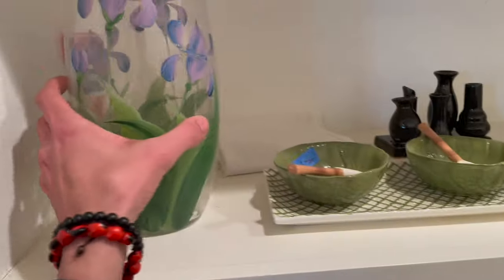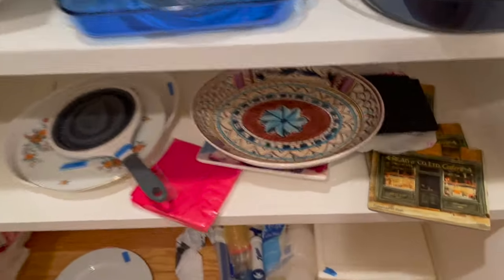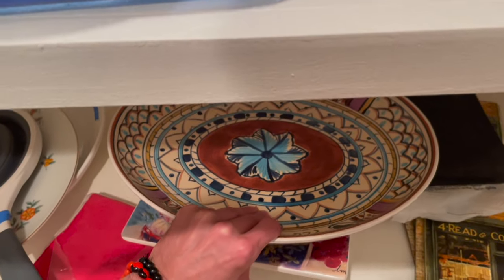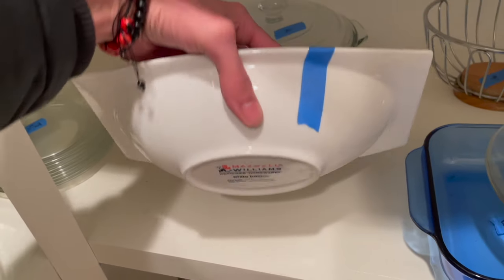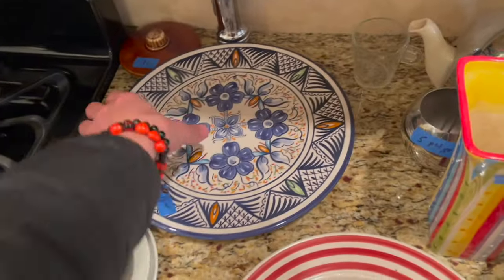There's something in the closet — it's a little cheaper. Today's the first day, it's Saturday. I like this platter but it's damaged. This is a little bit different — Maxwell and Williams, okay.